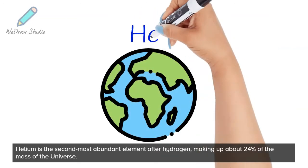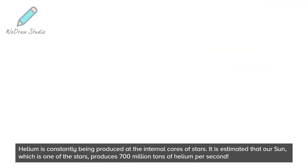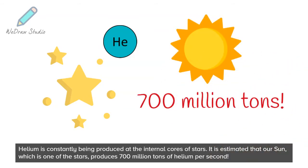Helium is the second most abundant element after hydrogen, making up about 24% of the mass of the universe. Helium is constantly being produced at the internal cores of stars. It is estimated that our Sun produces 700 million tons of helium per second.